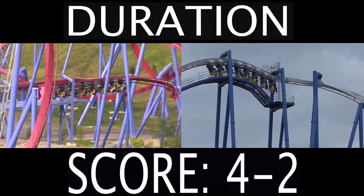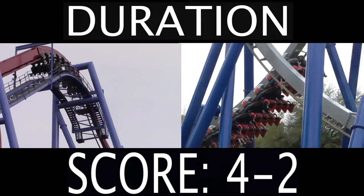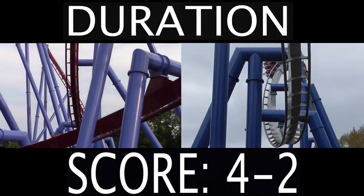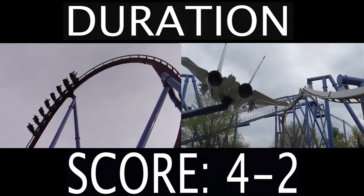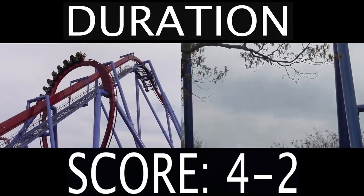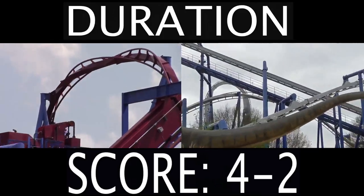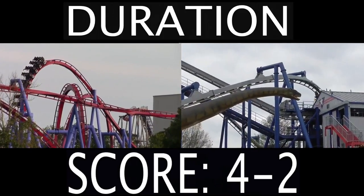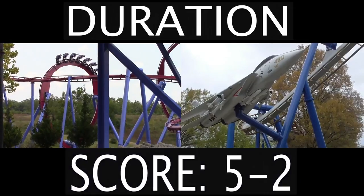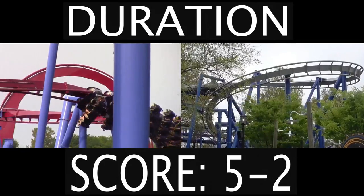Next is the duration. We're naturally looking for the longer ride. According to RCDB, Banshee runs for approximately 2 minutes and 40 seconds, and Afterburn runs for 2 minutes and 47 seconds. However, that is not how I determine the winner of this category. I look at how much time you're actually spending on the ride from the lift hill to the brake run, completely ignoring the lift hill. After watching a couple POVs of these roller coasters, I was able to determine the longer ride, and that was Banshee. Banshee spends more time going from one element to the next, so Banshee takes that point.